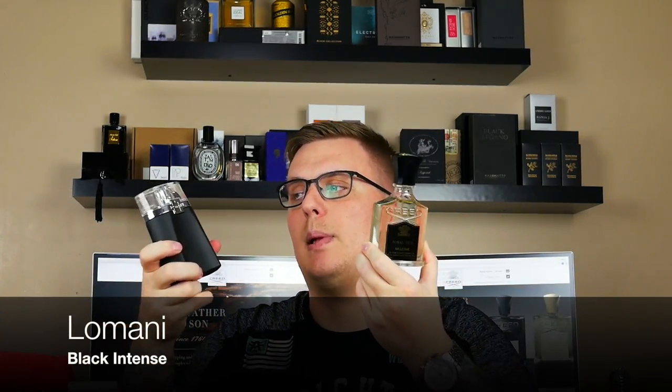With Bond I still don't have a bottle yet — there are a couple on my radar, but for the price-to-value ratio I'm not there yet. With Creed, there are three I feel are full-bottle worthy: Aventus, Royal Oud, and Silver Mountain Water. Those are currently the only three. Anyway, let's get to this review of Creed Royal Oud and its counterpart — frag heads already know — it's Lomani Black Intense.